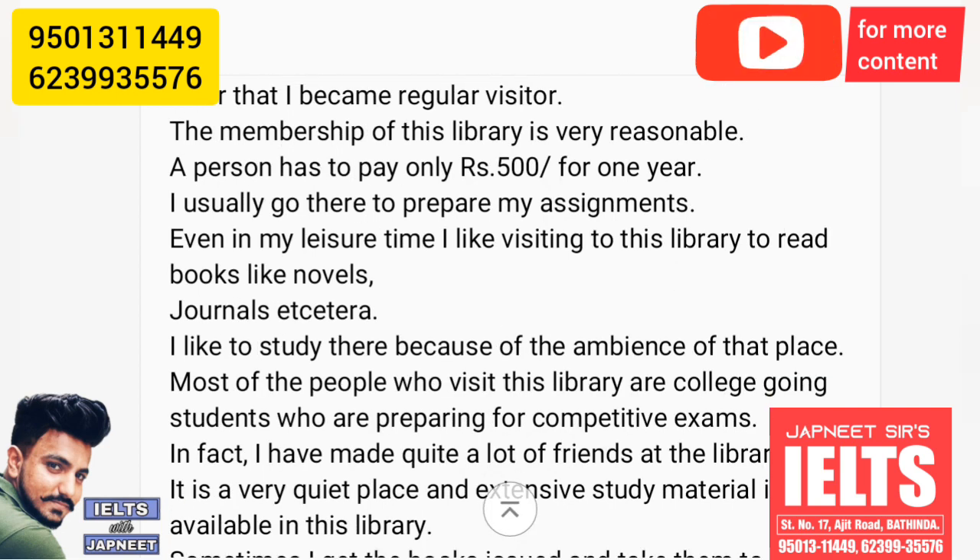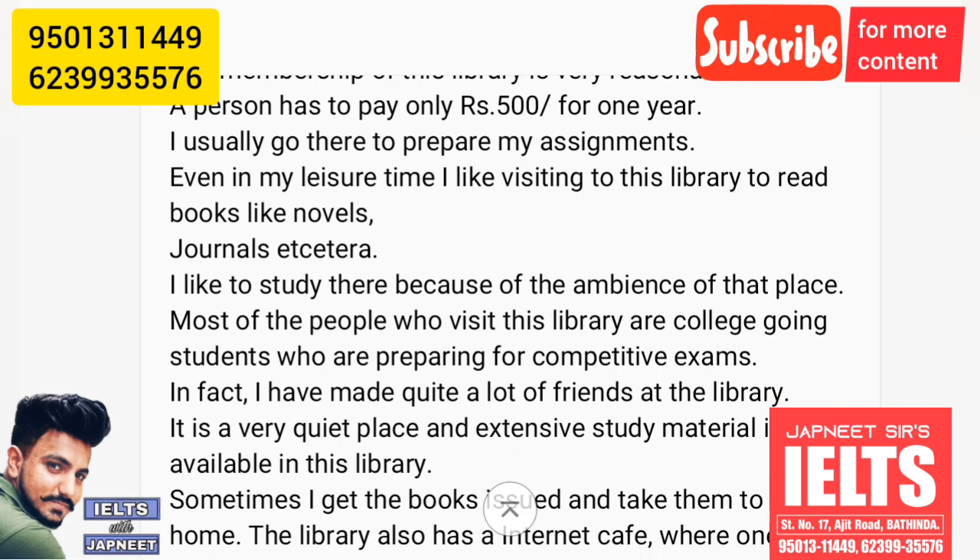I usually go there to prepare my assignments. Even in my leisure time, I like visiting this library to read books like novels, journals, etc.